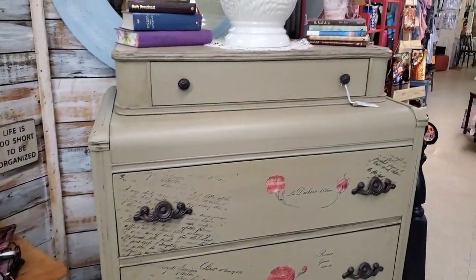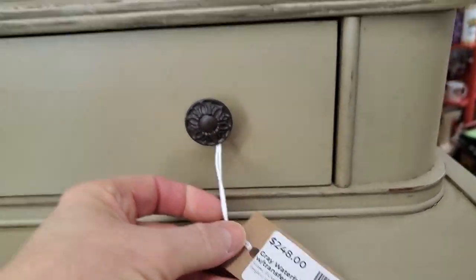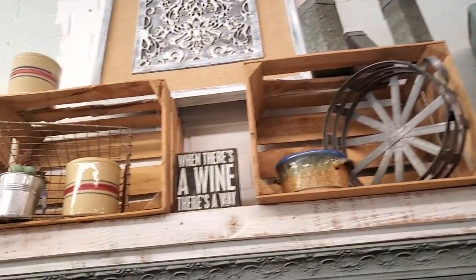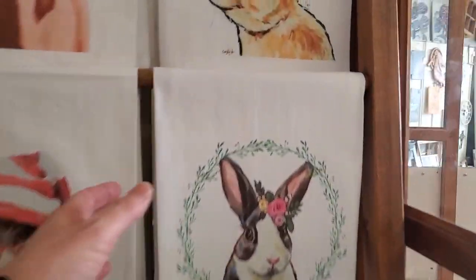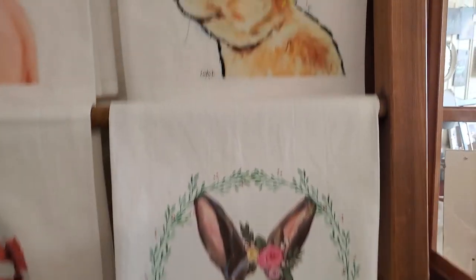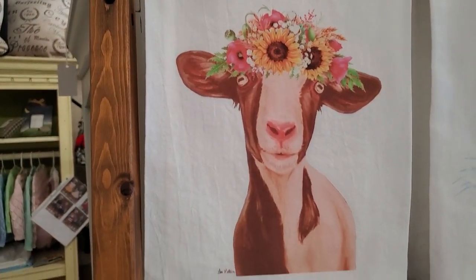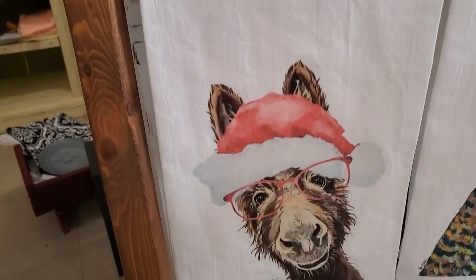Oh, look at this furniture, guys. Wow, that's so unique. Absolutely beautiful. And look - it looks like they painted an old suitcase. And then here's another one. Oh, these are tea towels, guys - look how cute. The bunnies for Easter. The little goat. The chicken and the donkey.